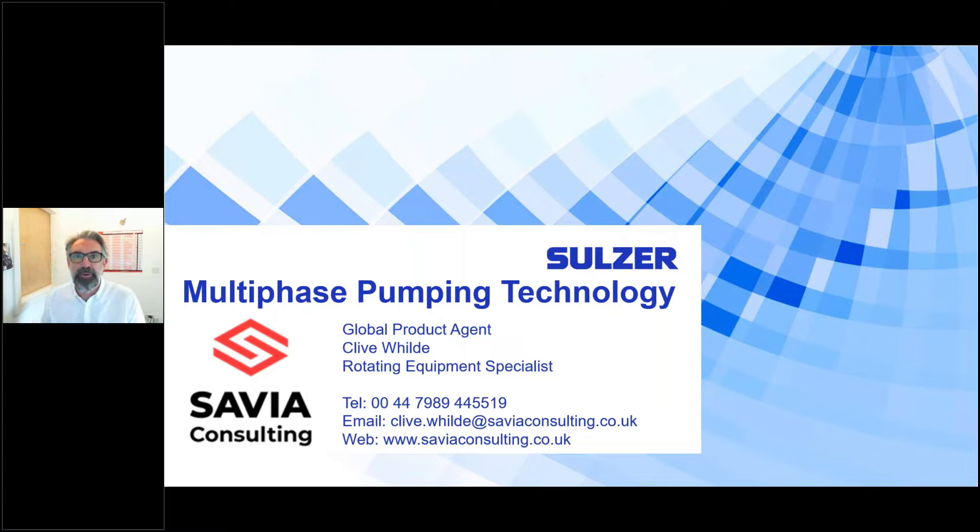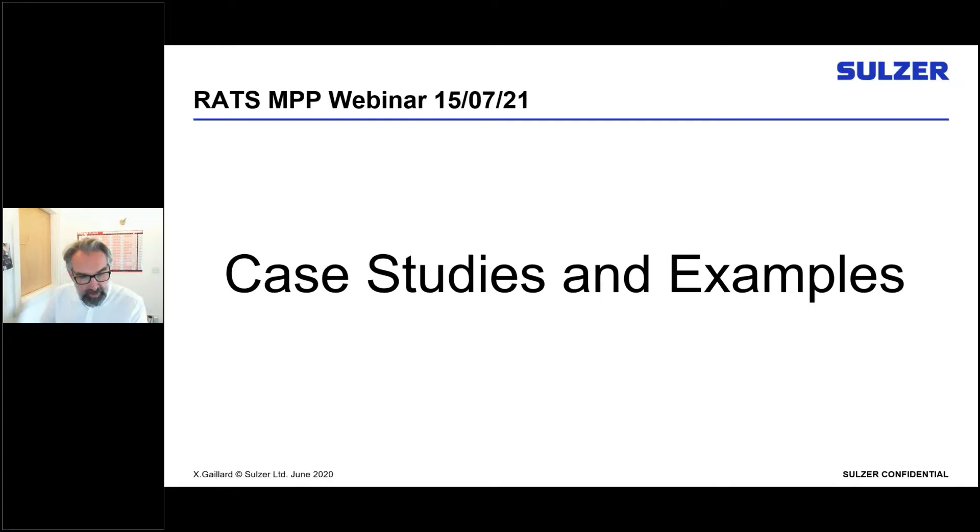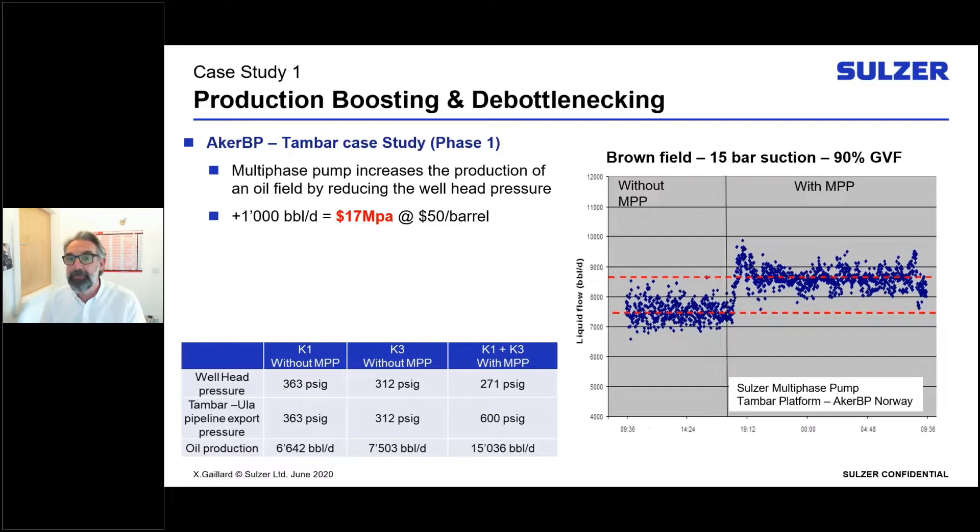Good evening ladies and gentlemen. Thank you to Andrew and to RATS for hosting this seminar on multi-phase pumping. We'll go through five case studies highlighting the different facets of the multi-phase pump and what it can do within oil and gas production. The first example is for Tambar — an unmanned wellhead platform with four well slots in the Norwegian North Sea, a leased field operated by BP.